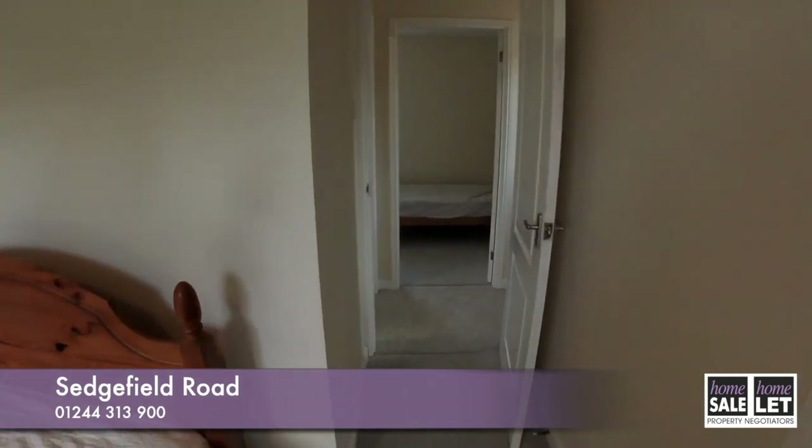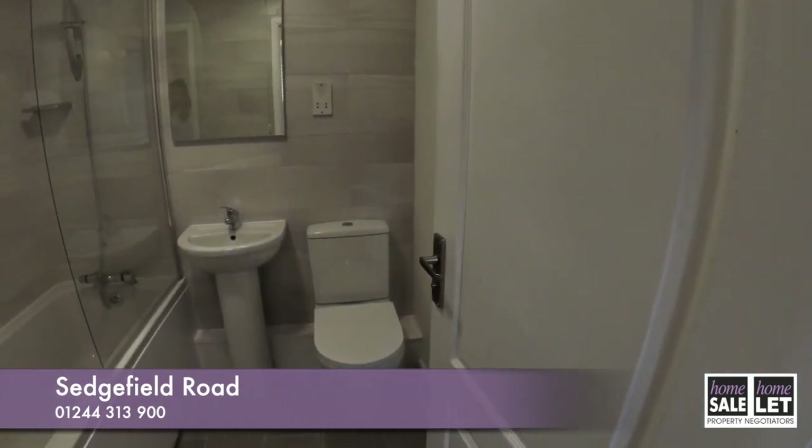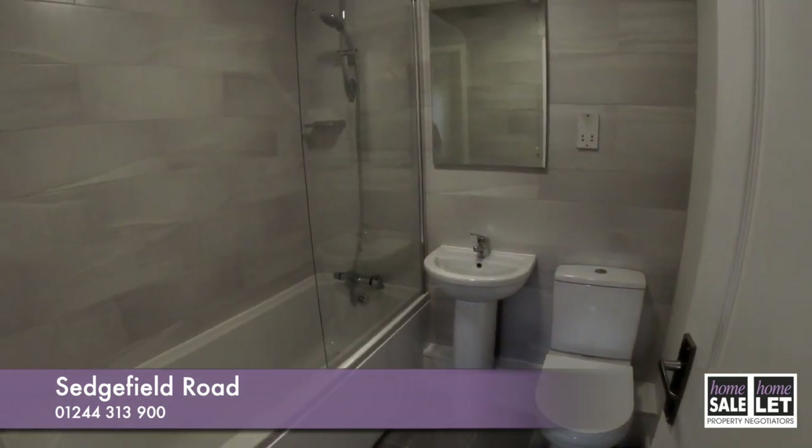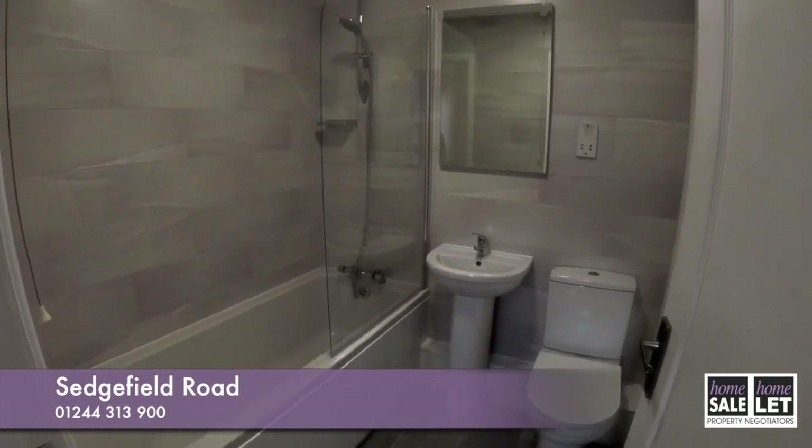The finish to this house is lovely and obviously ready to move into. Here is the bathroom — overhead shower along with bath.